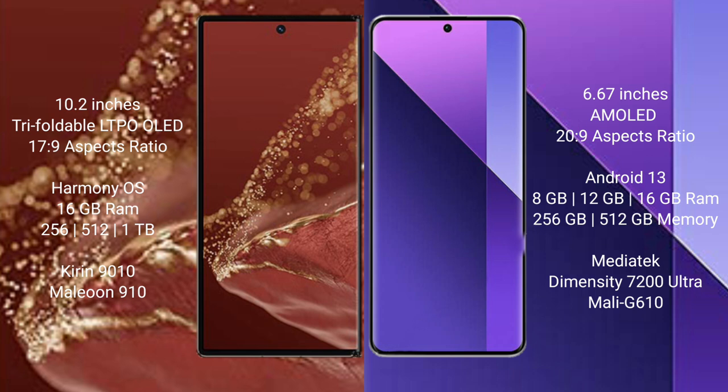The Huawei Mate XT Ultimate runs on the HarmonyOS operating system, while the Redmi Note 13 Pro Plus runs on the Android 13 operating system.